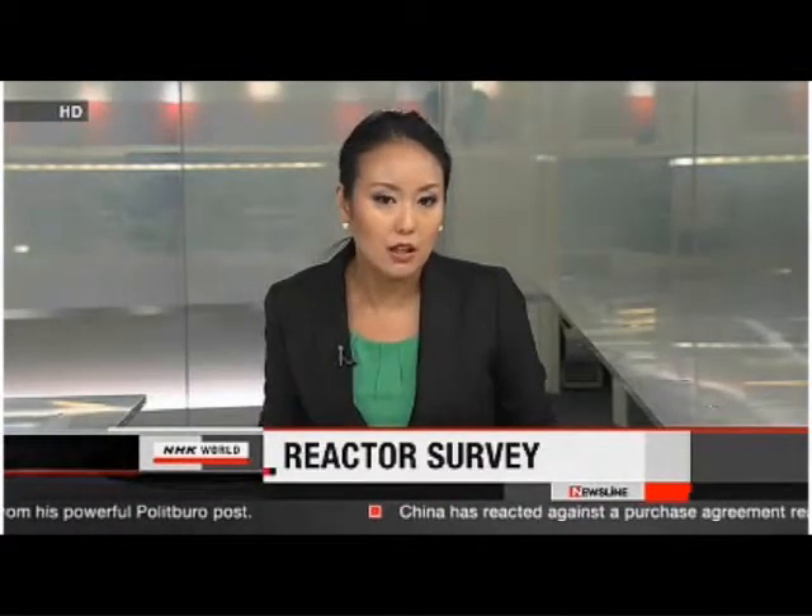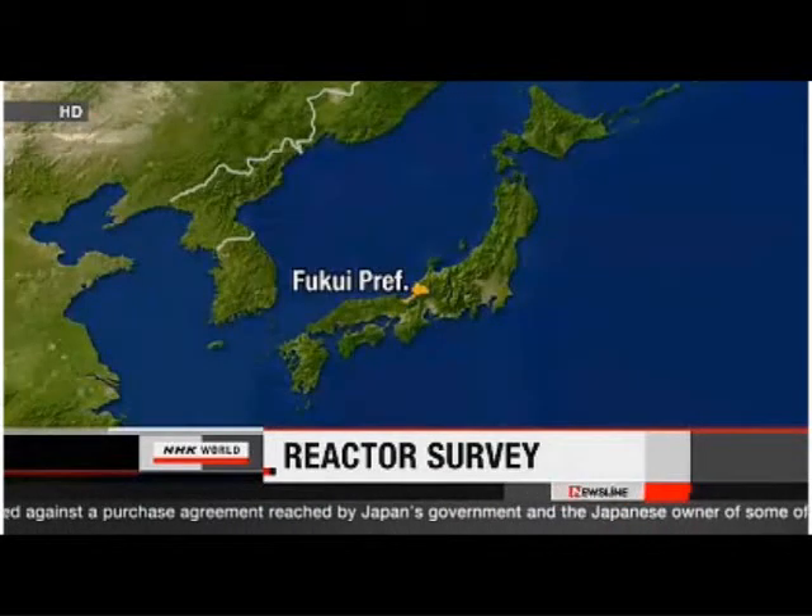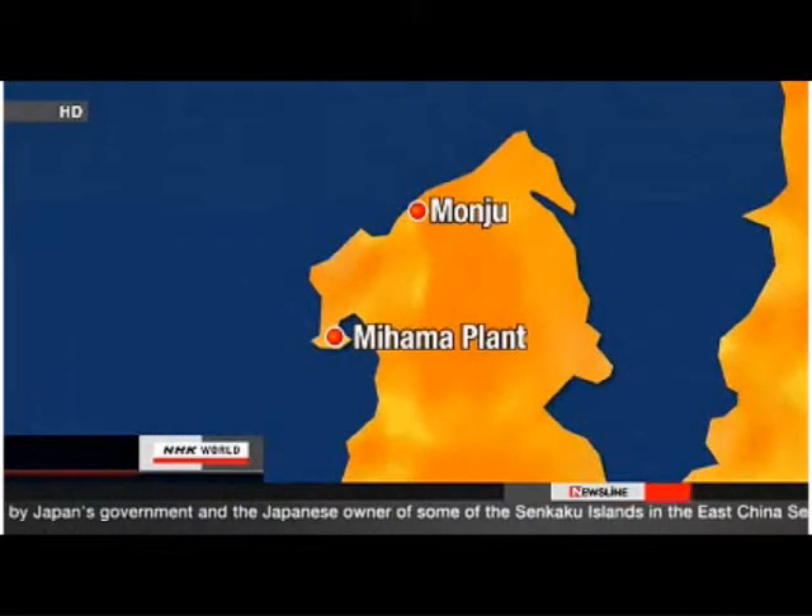The operators of two Japanese nuclear facilities will take a closer look at active faults running directly beneath reactor buildings to determine if there's a safety threat. The faults lie beneath Kansai Electric Power's Mihama Nuclear Power Plant and the Japan Atomic Energy Agency's Monju Experimental Fast Breeder Reactor.